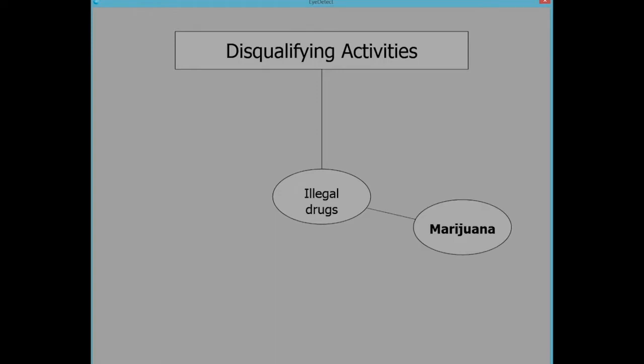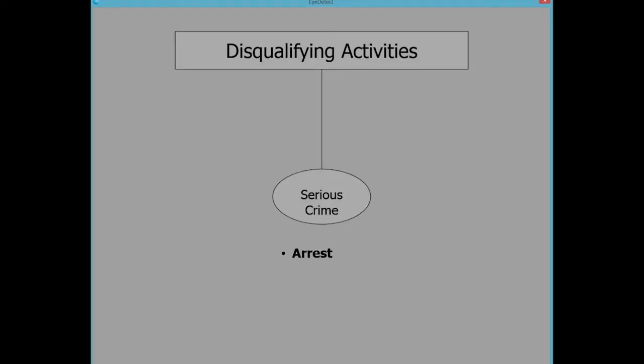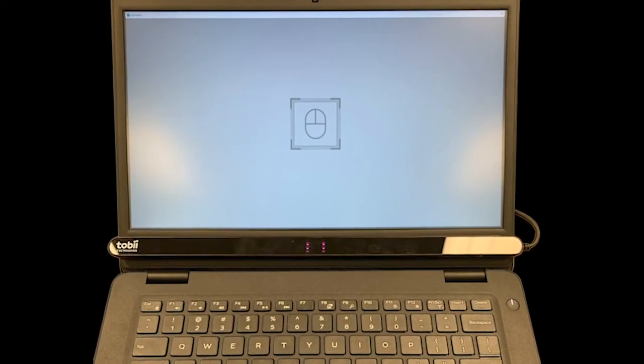There are two types of Eye Detect tests: a 30-minute screening test, which is 88% accurate and ideal for evaluating job applicants or current employees on various topics; and the 15-minute diagnostic test, which is 90% accurate and asks specific questions, such as those in criminal cases. There's even a new version of the test for those with poor reading skills.